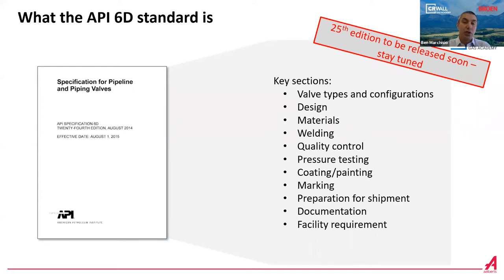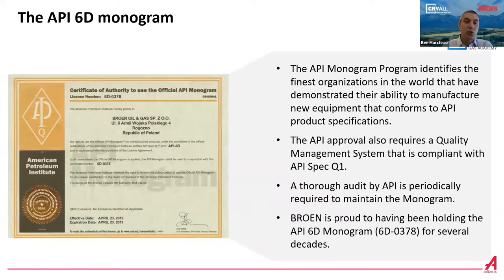The standard also covers quality control — how to perform and report NDTs — pressure testing for the shell test, seat test, and supplemental tests, as well as coating, painting, marking, and how to present an API 6D compliant label. It also specifies how to prepare valves for shipment, how to prepare and archive documentation and submit it to customers, and what the requirements for the facility are.